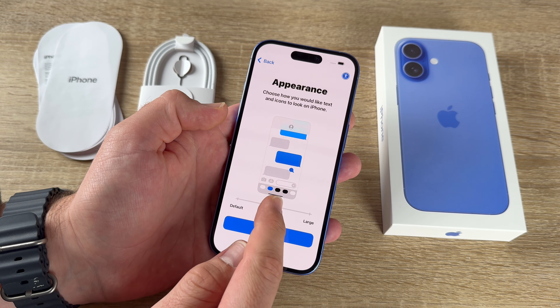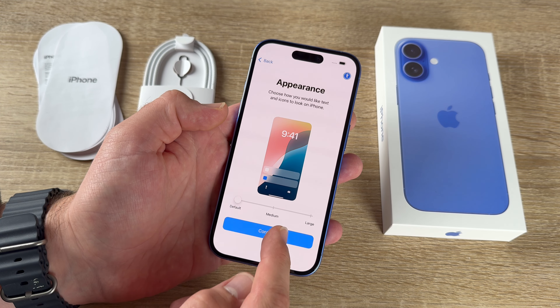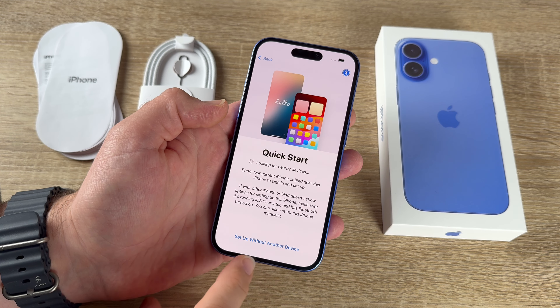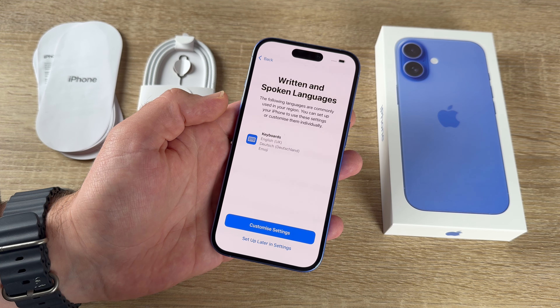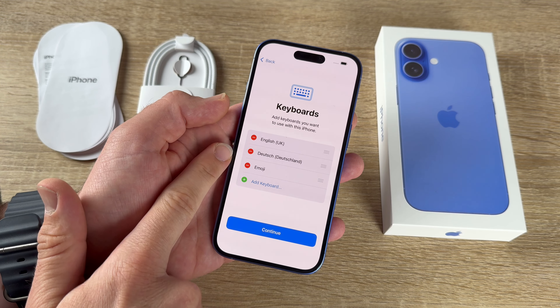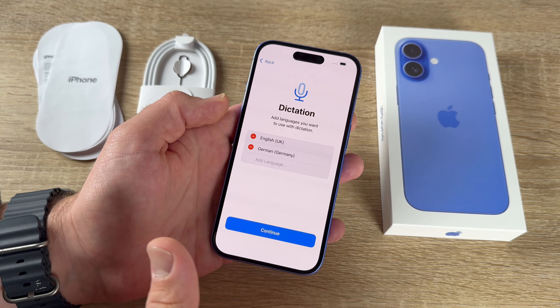For Quick Start, bring your current iPhone or iPad nearby. If you don't have another Apple device, skip and set up without one — that's standard for a first iPhone. We can also customize written and spoken language settings, adding English, German, emoji and so on, and dictation languages like English and German.